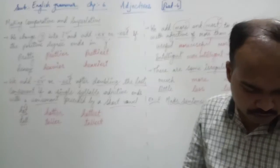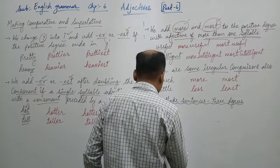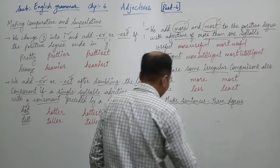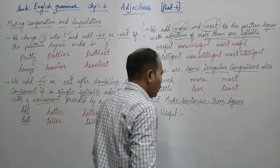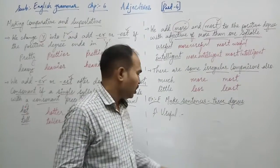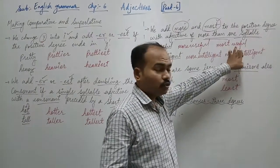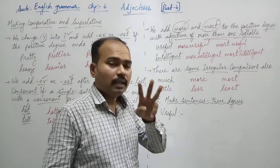Students, we are going to solve one question from exercise number F. You have to make three sentences to show the three degrees of the word 'useful'. Useful has two syllables, so the comparative form is 'more useful' and the superlative form is 'most useful'. We need to make one sentence for each of the three degrees — positive, comparative, and superlative.